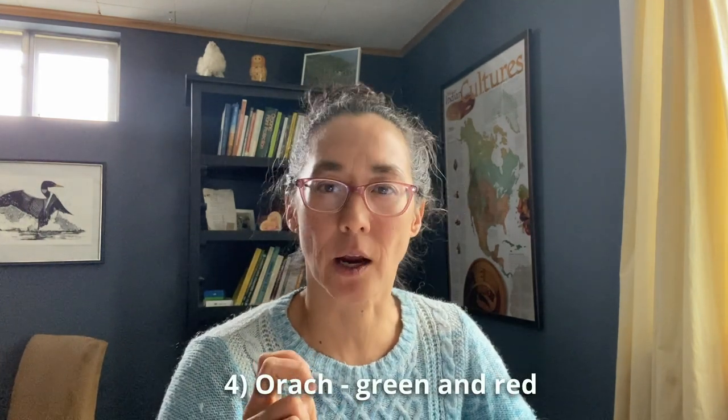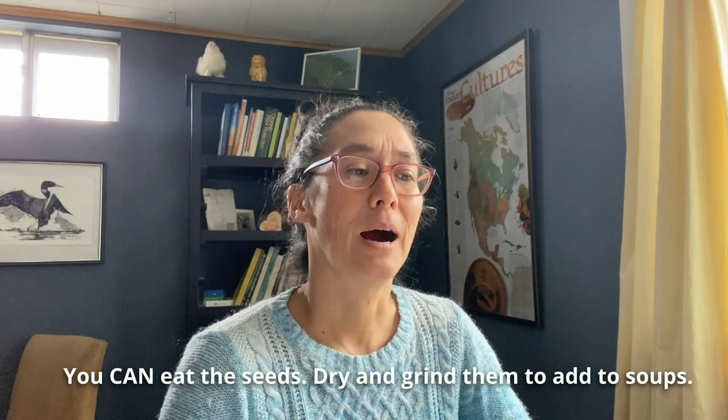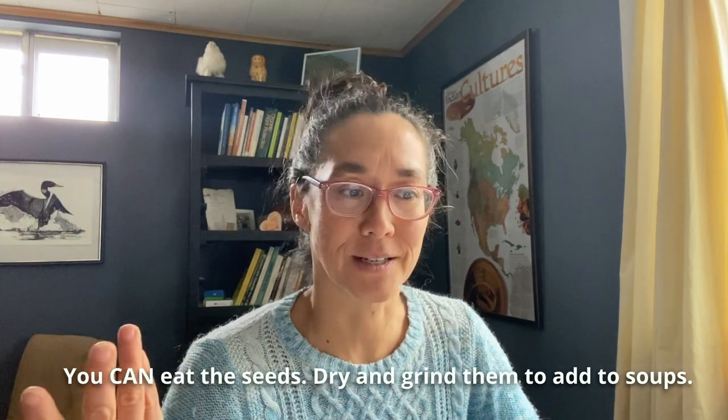My fourth recommendation is ORAC — green and red ORAC — because of their nutrient value and because they are a self-seeding annual. I have only ever planted them once in my garden and they come back year after year, so they're super abundant. I haven't looked this up, but I bet you could also eat the seeds if you needed to, and they have super abundant seeds as well. Just the ease of growing is why I would choose ORAC.